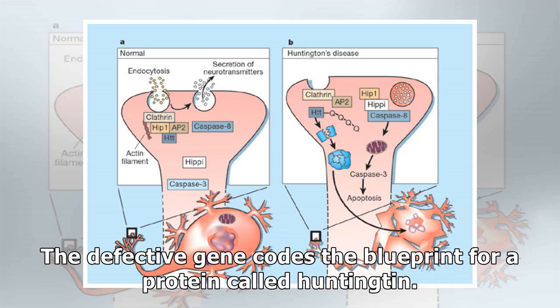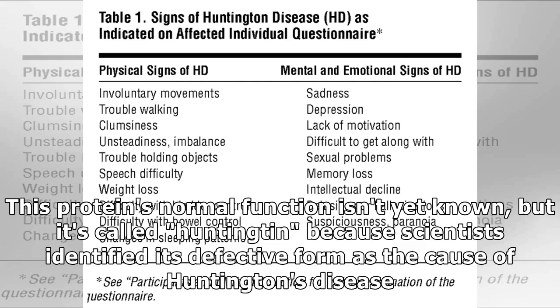The defective gene codes the blueprint for a protein called Huntingtin. This protein's normal function isn't yet known, but it's called Huntingtin because scientists identified its defective form as the cause of Huntington's disease.